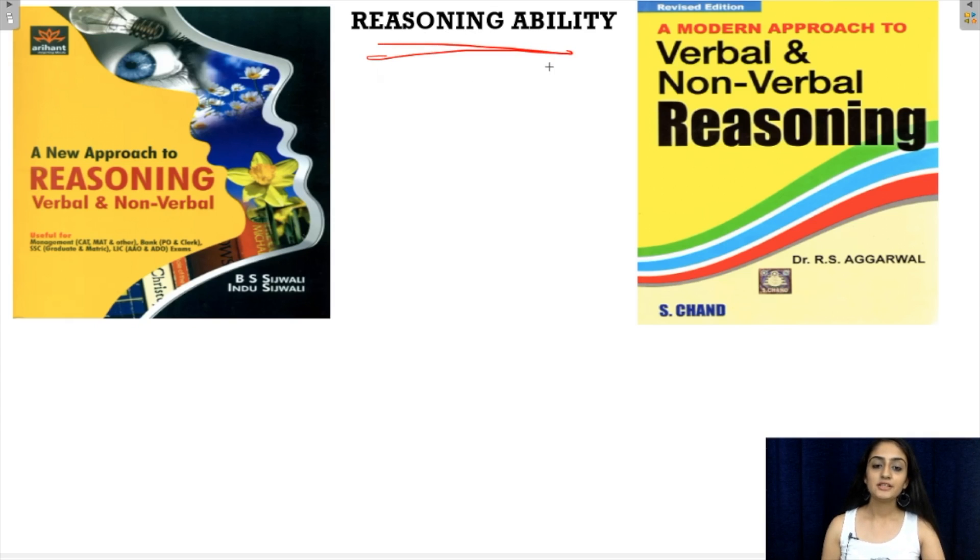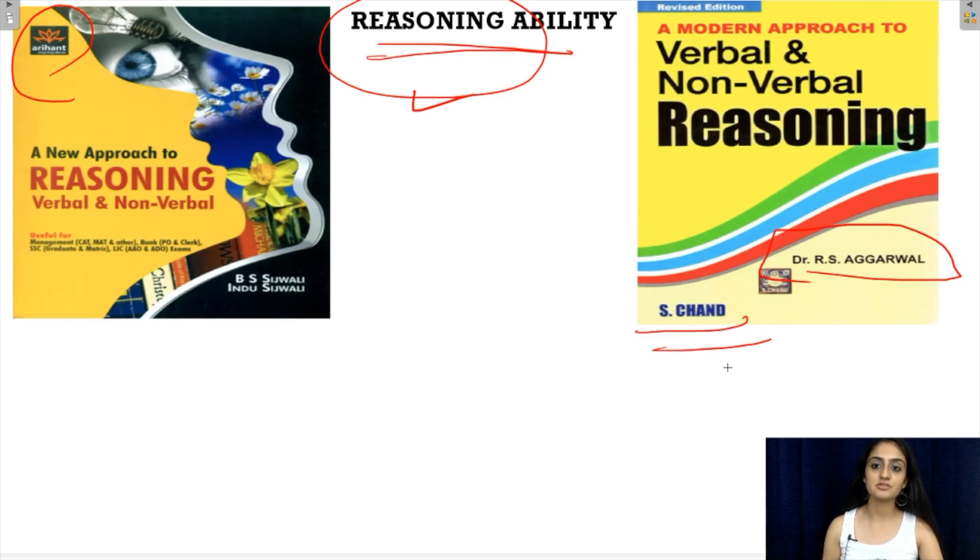Coming to the reasoning part, reasoning is a very important unit in the UGC NET exam and candidates often face problems solving these questions. For those students, one book is from Arihant Publications by B.S. Sijwali and Indu Sijwali, and the second is by R.S. Agarwal from S. Chand Publications. You can refer to these books for a comprehensive study of just the reasoning part.